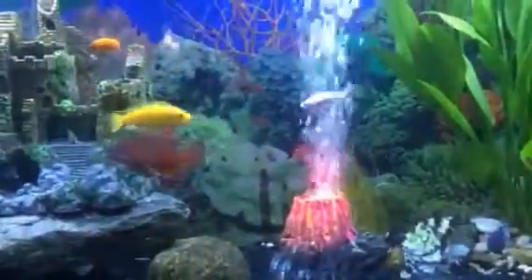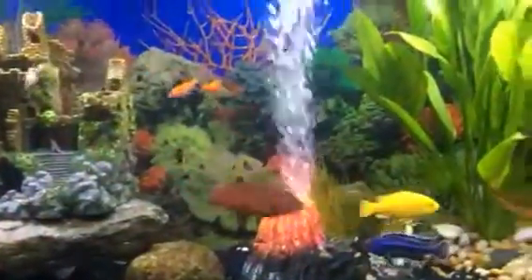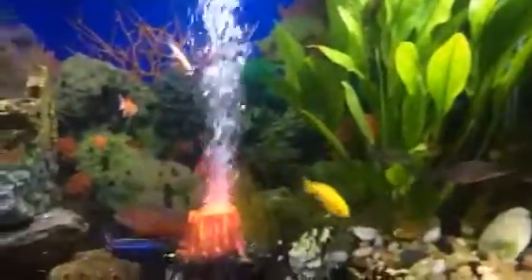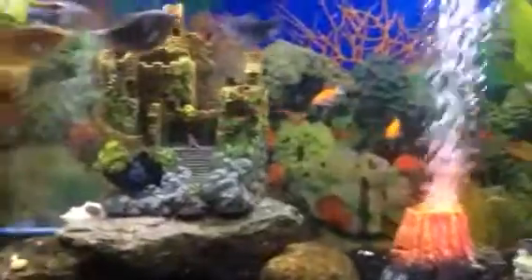This is my aquarium, 55 gallons. I got all types of fish in here. I'm going to try to give you a walkthrough of what I got.